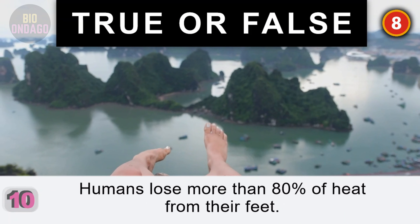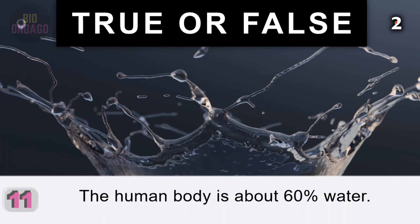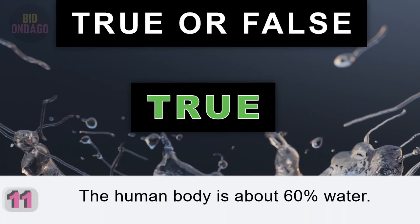Question 11. The human body is about 60% water. True. Water is essential for every cell to function.